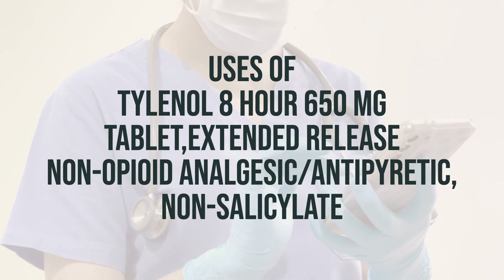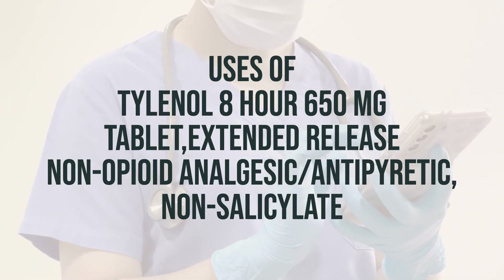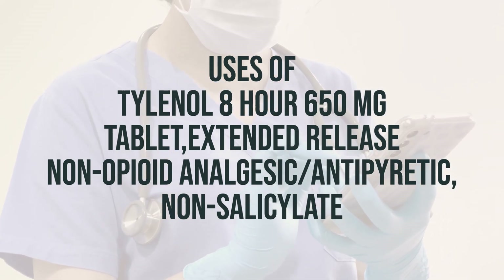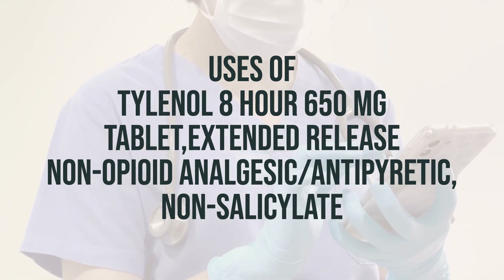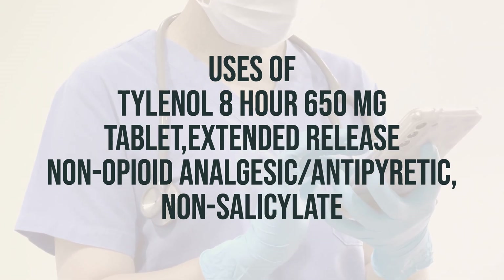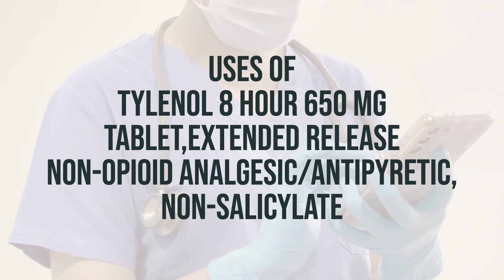For liquid medications, shake well before each dose, and use the provided dose measuring spoon or syringe to ensure the correct dose. For chewable tablets, be sure to chew thoroughly before swallowing. And for extended-release tablets, swallow them whole, without crushing or chewing.